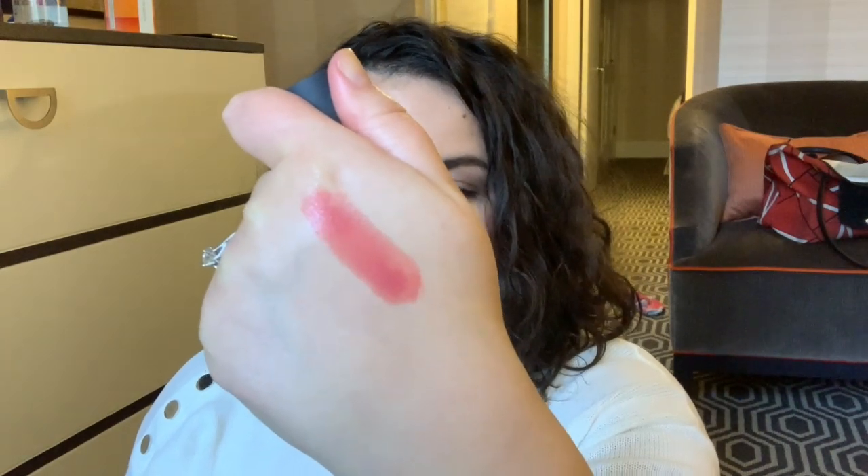So as you can see it says sheer finish, but it's a lipstick - not a gloss. I think when I thought sheer finish I thought it was going to be like a lip gloss, but it's not. Oh, and also these have a magnetic click here - I love that. It's not the most satisfying thing.